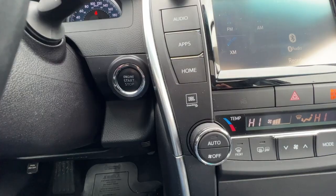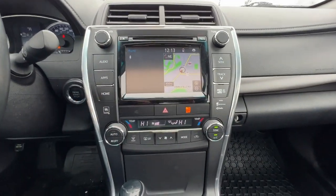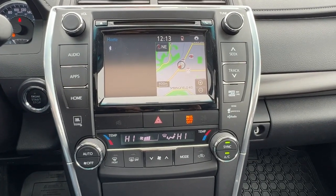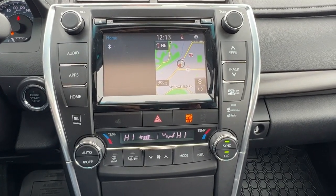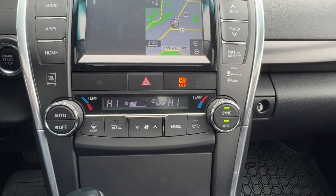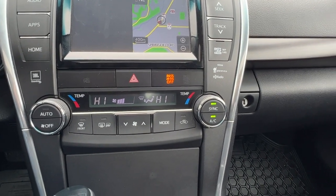This is a push-button start, which you will find right there, and then moving over we have AM/FM stereo with a factory navigation system. We also have a CD player, Sirius satellite radio, Bluetooth, and moving down we're going to find our dual-zone electronic climate control with our rear window defrost, heated mirrors, and air conditioning.